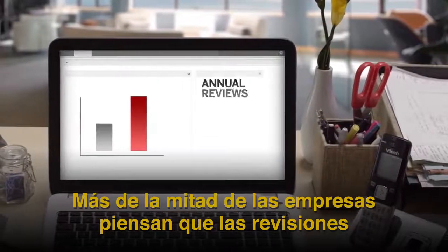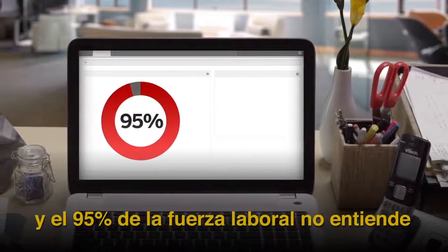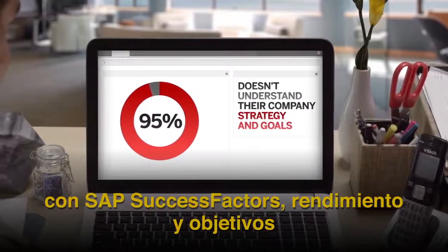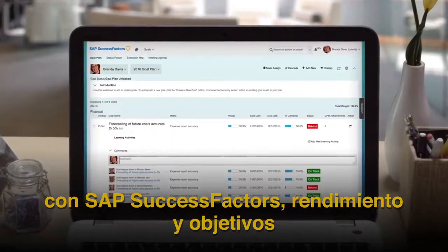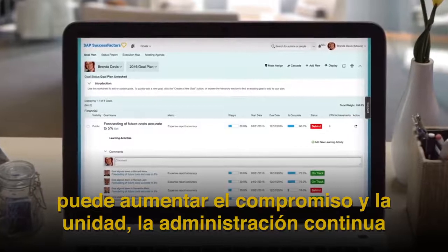More than half of companies think annual reviews are not an effective use of their time, and 95% of the workforce doesn't understand their company's strategy and goals. With SAP SuccessFactors Performance and Goals, you can increase engagement and drive continuous performance management.